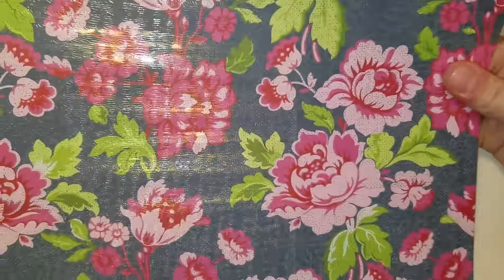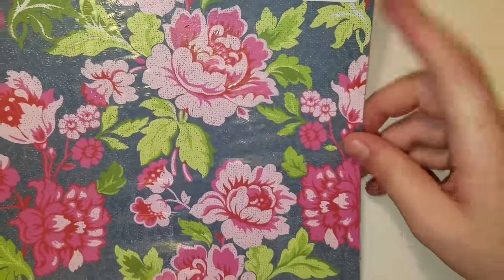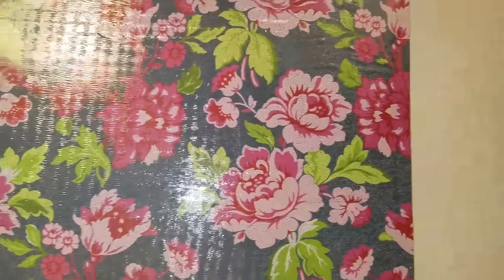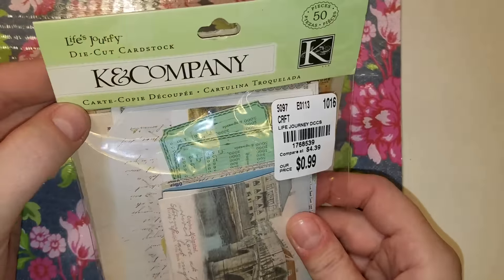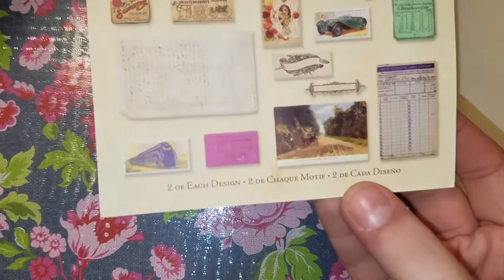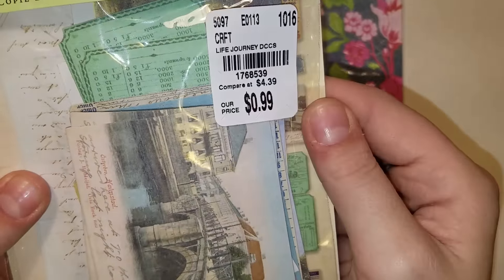Then I got a pack of paper — one of those single paper packs where they're all the same. But this paper is stunning. It's by Kaisercraft, it's called the Miss Nelly collection and it's called Her Eyes. $1.99 — looks like $10 to $15 worth of really pretty paper, and I'm going to be sharing a bunch. Then I got this pack that I'm going to be sharing some of with Jeanette Lugo. This is a Kay and Company Life's Journey die cuts — it's an ephemera pack. There's a ton of very cool vintage ephemera in here. Really, really like this. And for $0.99 compared to $4.39 — yup.